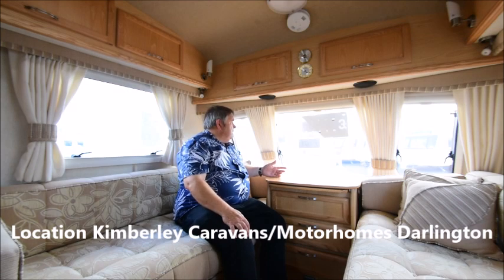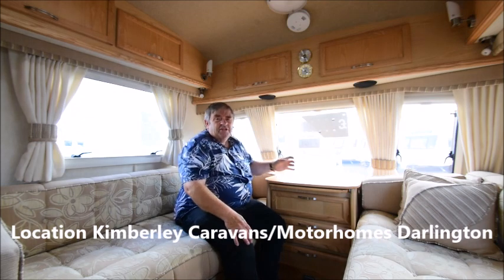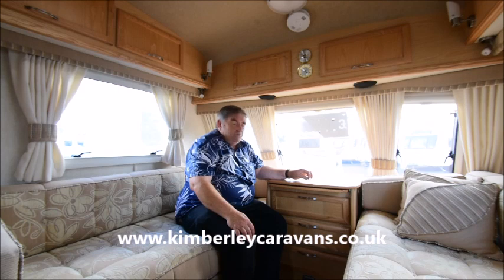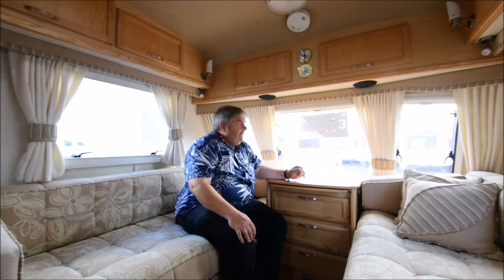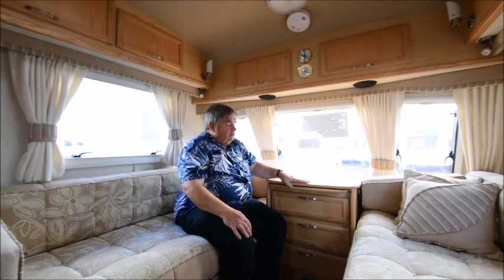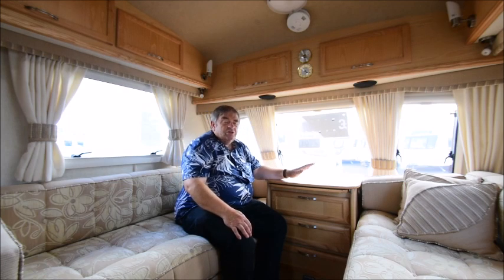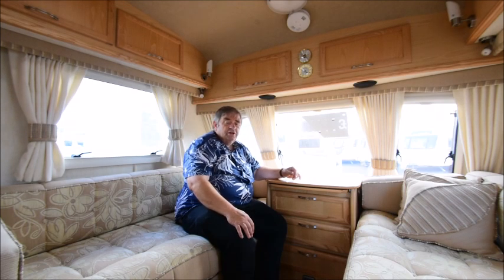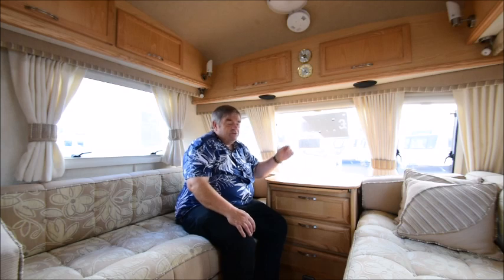Here I am in Darlington at Kimberley Caravans, what used to be Barron's Great Outdoors many moons ago, and also used to be Birdtree Caravans. They had a fire basically, Barron's took over. Michael Old, who I've known for many years, rebuilt a fantastic dealership. Unfortunately things changed, the dealership was then sold, and Michael went on to work for Eldest etc.